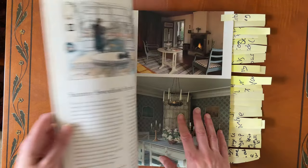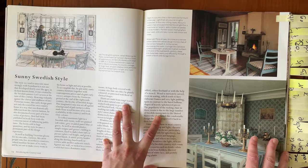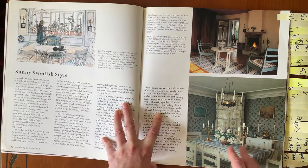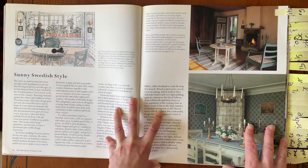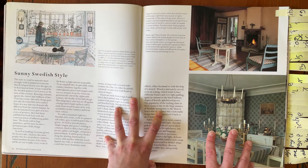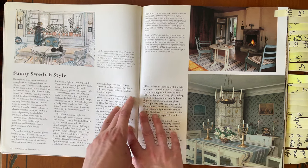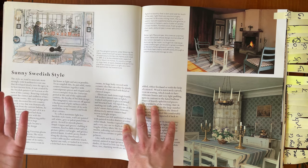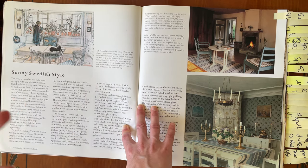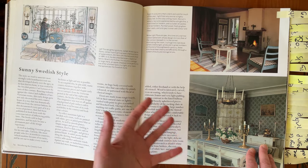My lovely friend Martin actually gave me this book and I really enjoy it. I hadn't really read it from cover to cover — it's more something I look through the images for inspiration. But this is one of the chapters I return to a lot; it's called Sunny Swedish Style. I am a big fan of Karl Larsson's illustrations of what it was like to live in sort of the 1890s in Sweden, and I really enjoy Swedish style anyway.